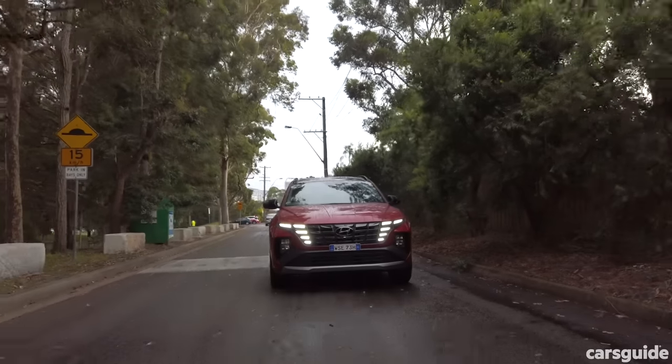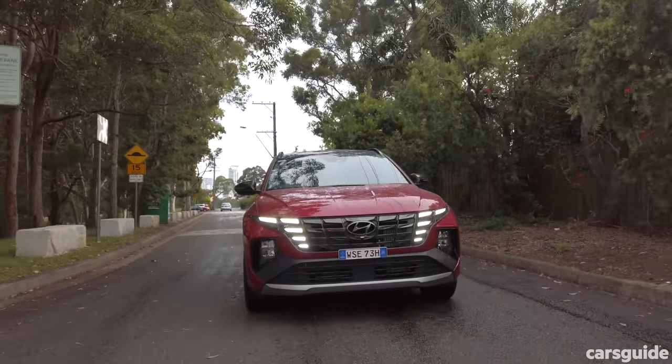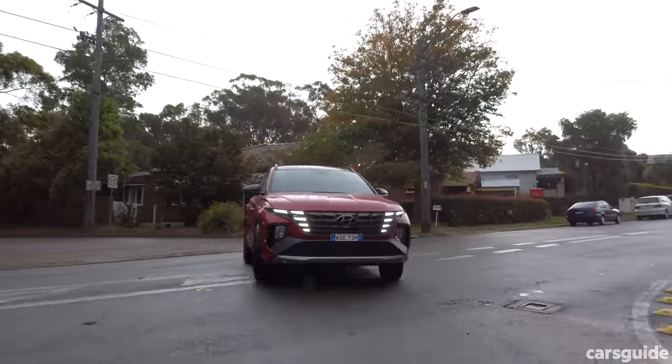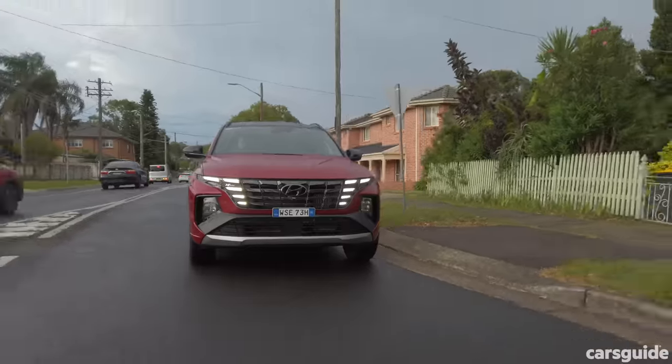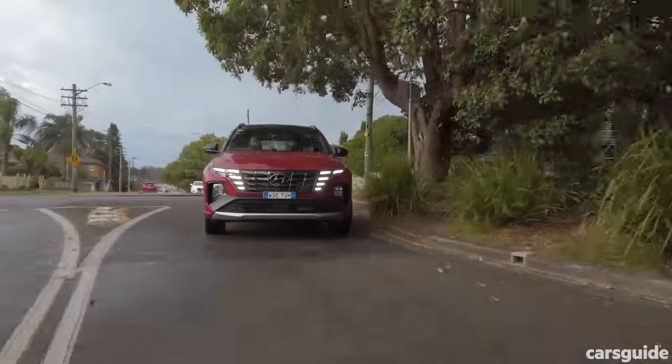I actually prefer the driving position of the Tucson. I prefer these seats — they're supportive and comfortable. That same peppy engine, but I still think the dual-clutch is a bit sporadic in both cars — there's a loss of momentum going uphill. I actually think the Sportage's dual-clutch automatic is better than this one. The Tucson wants to change gear more often and feels a little more sporadic than the Sportage's dual-clutch.